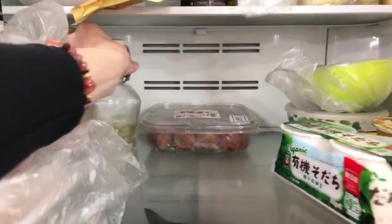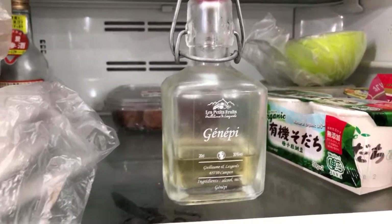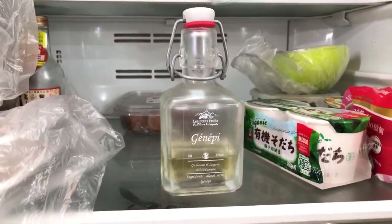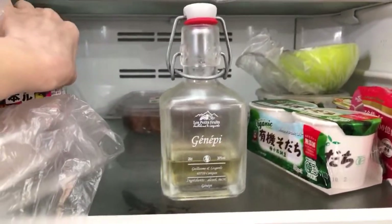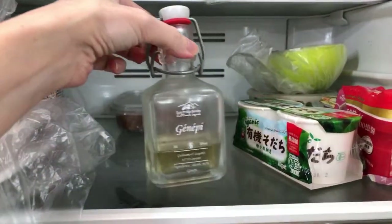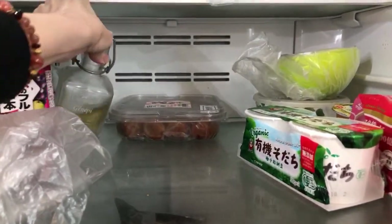We have more drinks. This is very special - this is the Genepi. It comes from the Pyrenées, where my sister lives. It's a liqueur made from Genepi, a mountain plant.